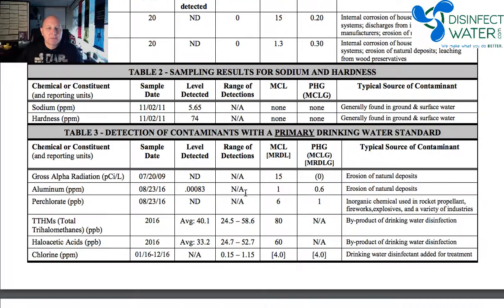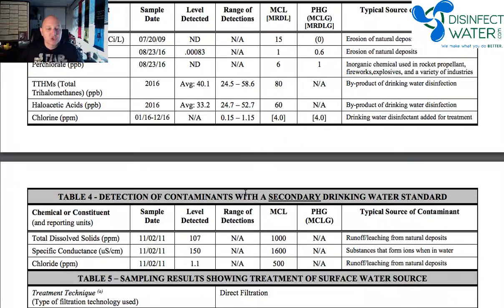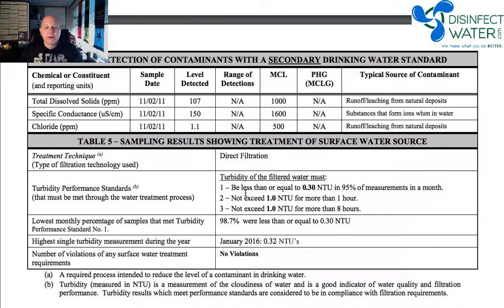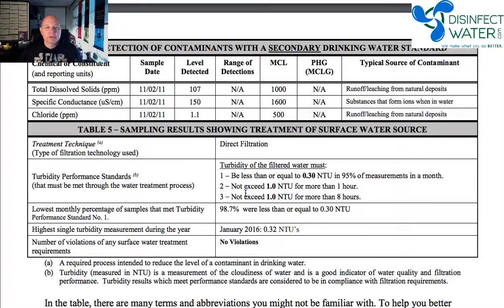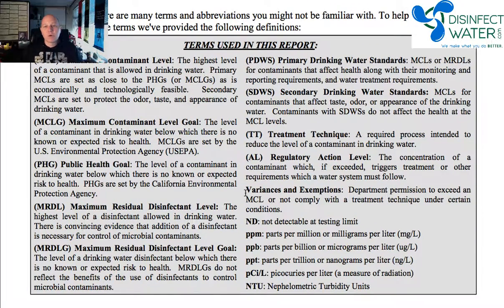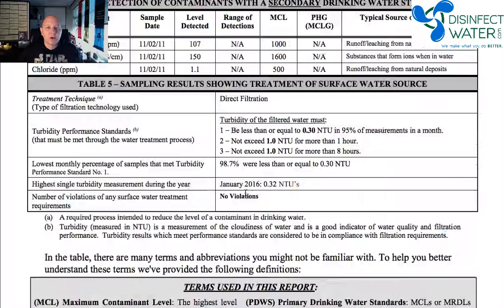I'm going to go through this in a lot more detail. This shows you a lot of the things they're going to be reporting on to give you a clear understanding of where water is and what that means. I'll explain what turbidity and all these things mean. They also usually give you a guide on what some of these terms mean — MCL, MCLG, those kind of things — and I'll go over all this tomorrow.